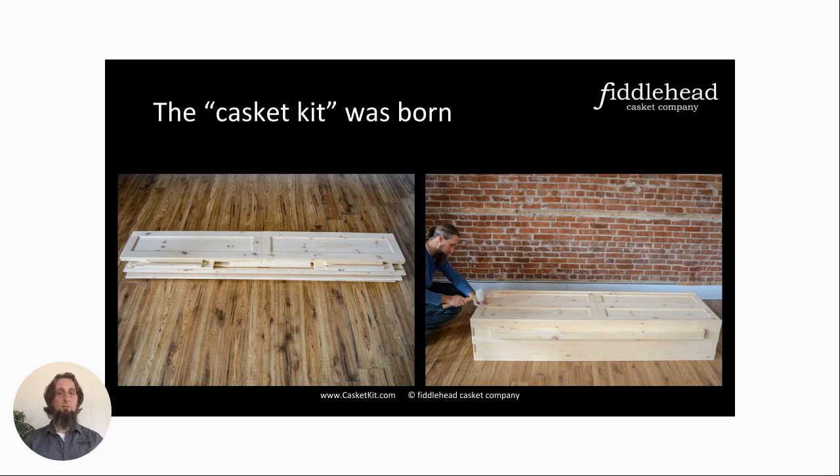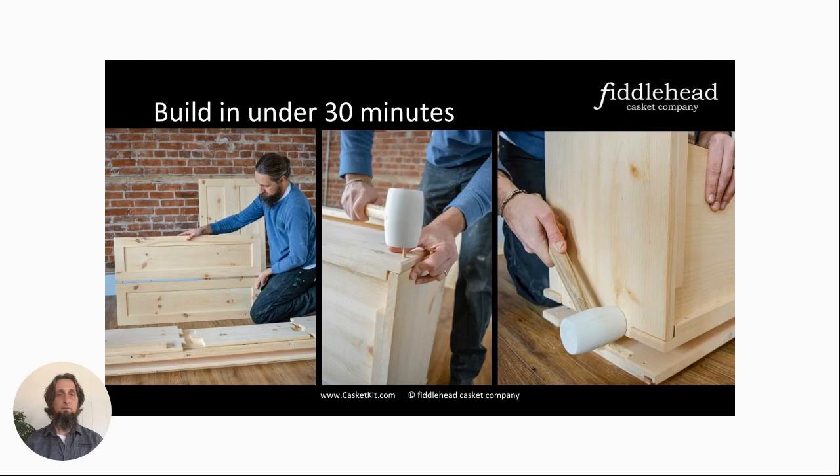So again, back to iterations and prototyping and designs. The casket kit you see there was launched in early 2018. The goal of having a smaller, lighter package was achieved — you can see the stack on the left showing how it all breaks down when it's in the box. Still keeping consistent with Fiddlehead values of being simple and natural, there's still no metal components — just wood and glue. Keep all the extra things out of the ground.